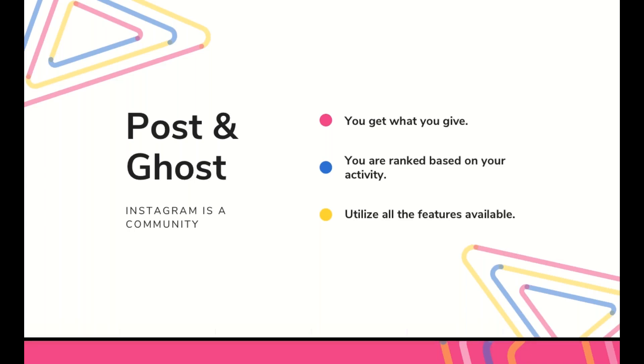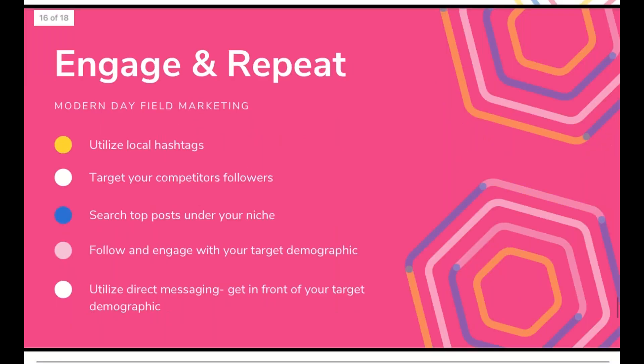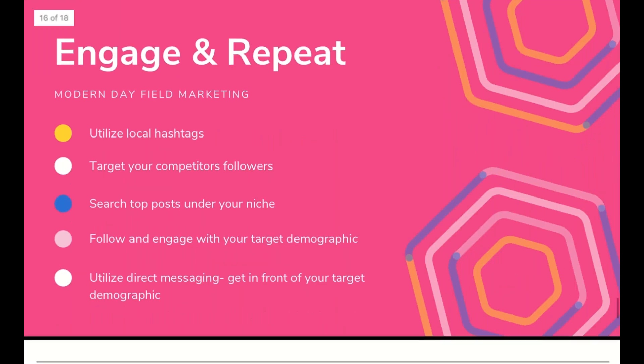Utilize all of the features available on social media platforms — specifically Instagram — like stories, reels, and IGTV. If all of this seems a little daunting, essentially what I'm saying is just try all the things that are available and see what works and what doesn't. This leads me to my last point, which piggybacks off of posting and ghosting: engaging and repeating.